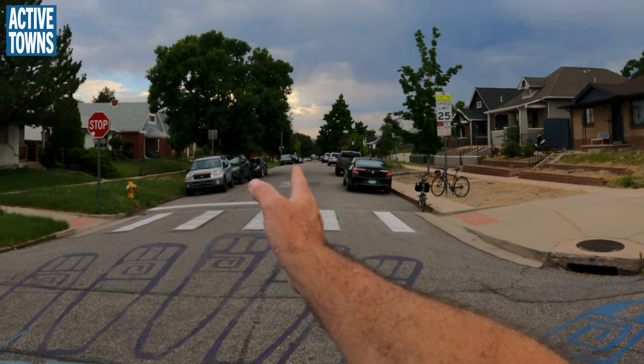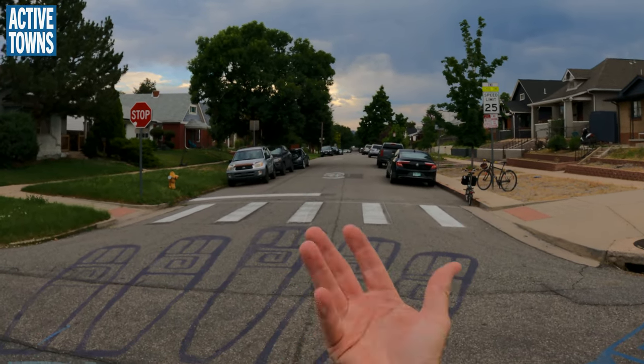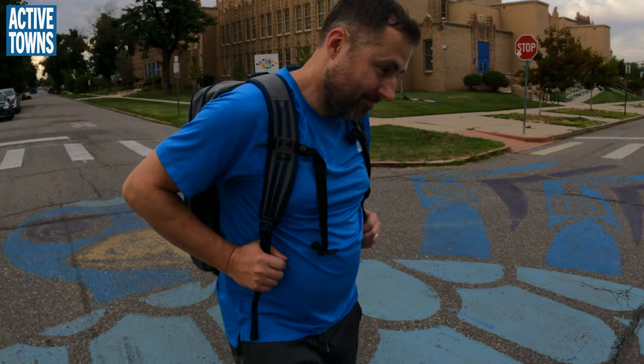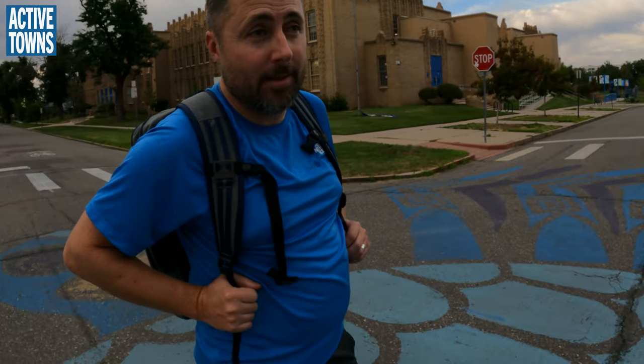Looking down the street, you'll notice the proliferation of parked cars on either side really does narrow this space and helps with traffic calming. We like to pick on parked cars, and we're both friends with Don Shoup and the high cost of free parking — but parking can also serve our purposes in residential areas when it helps with traffic calming.